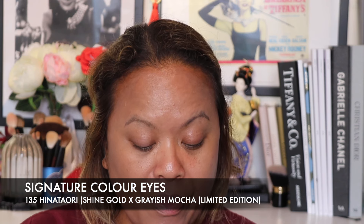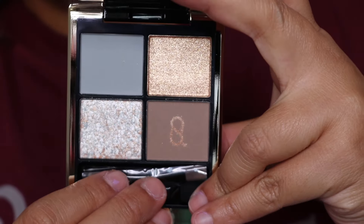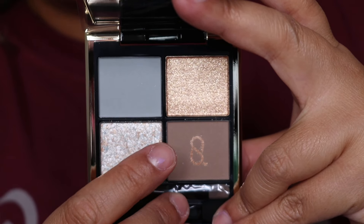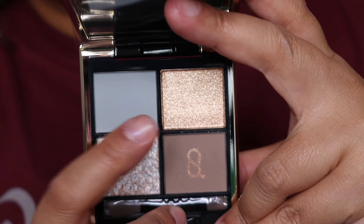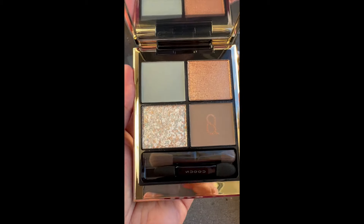I've been kindly gifted the eyeshadow. I chose this — it's the 135 Hinatayori. The reason I picked this signature colour eyes was because it's limited edition and has a really interesting colour story. So I'll show you what it looks like. You open it up and this is the one that has that sort of bluish colour — I thought for spring this would be really interesting to try. You've got a satin shade, a sparkle shade, a topper, and the Suku logo embossed there.